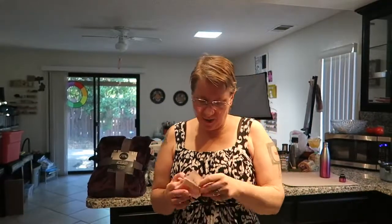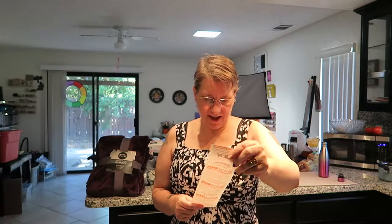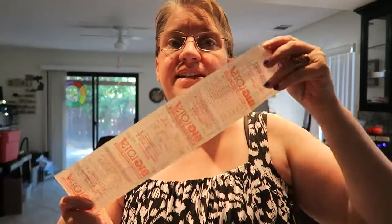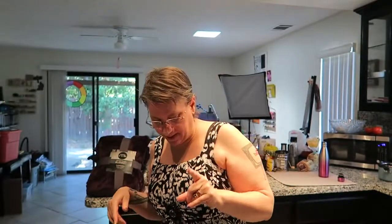Hi guys, I just got home from Big Lots and I wound up spending $79.36. Let me know in the comment section below if you are someone who shops at Big Lots.